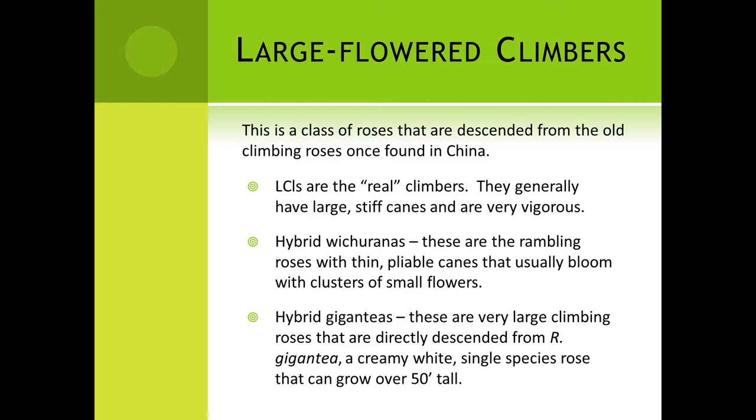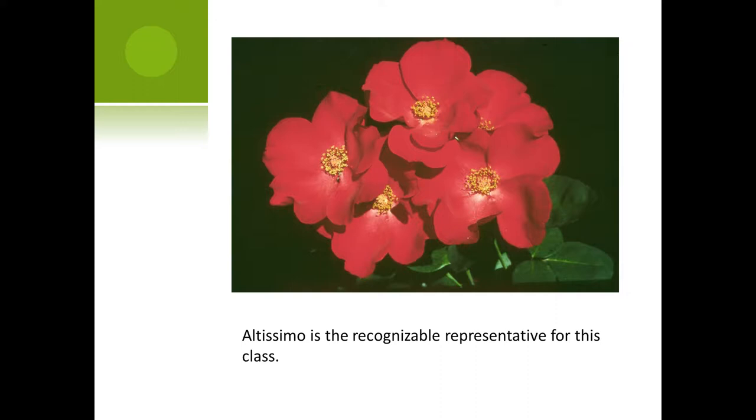There are a few — usually the Wichirana hybrids — that are considered climbers because there is just no bush form. They don't grow as bushes no matter what you do; they climb. And then the hybrid Giganteas — these are very, very large, tall roses, directly descended from Gigantea, which is a single-species rose with a pretty, creamy white petal. It looks like thick, heavy paper — very pretty. The bloom falls off in about two days, so you have to get to it while it's fresh. But this plant can go 50 feet tall, so you best have room if you're going to grow Gigantea.